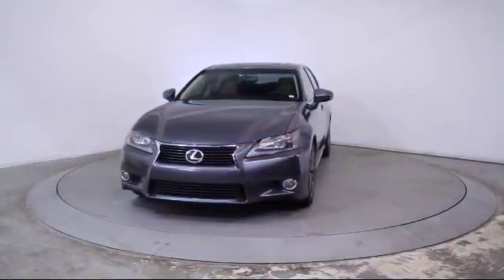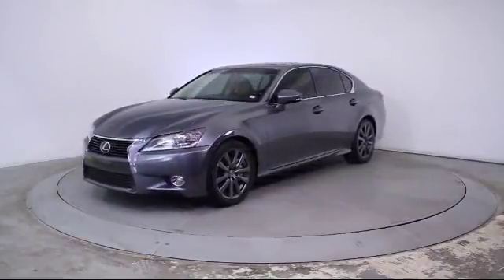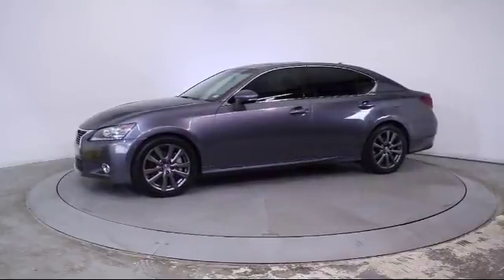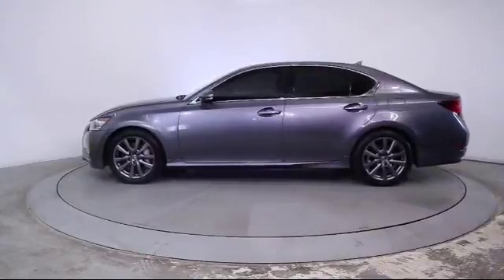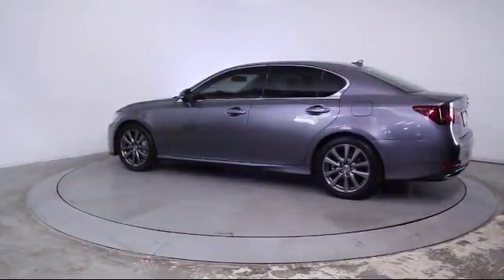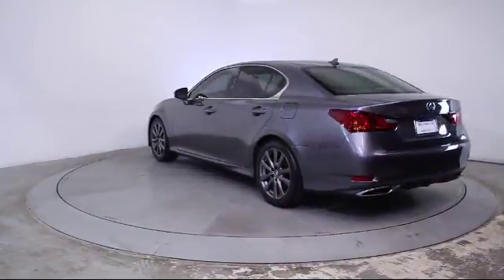It comes equipped with keyless entry, steering wheel controls, moonroof, heated front seats, air conditioning, traction control, fog lights, side airbags, power windows, CD player, anti-lock braking, telescoping steering wheel, and has less than 40,000 miles on the odometer.